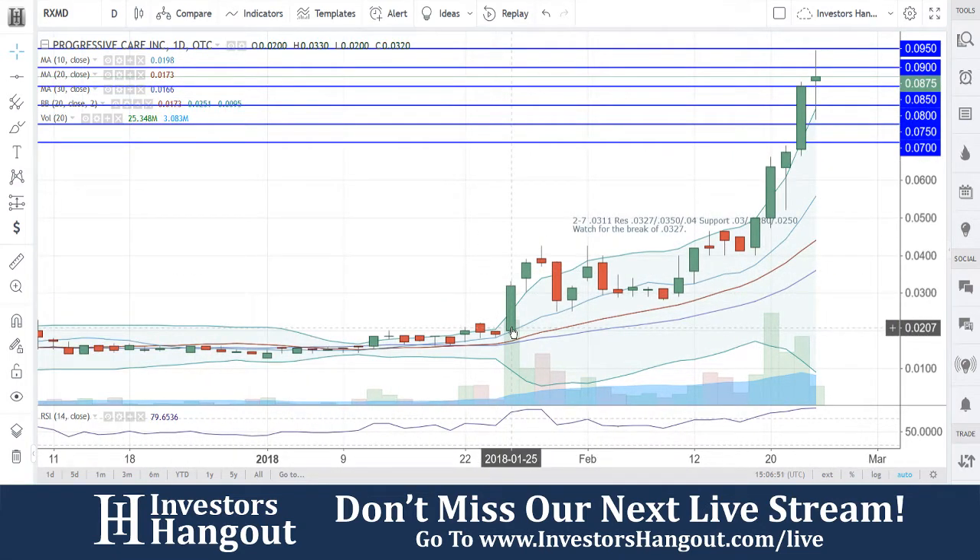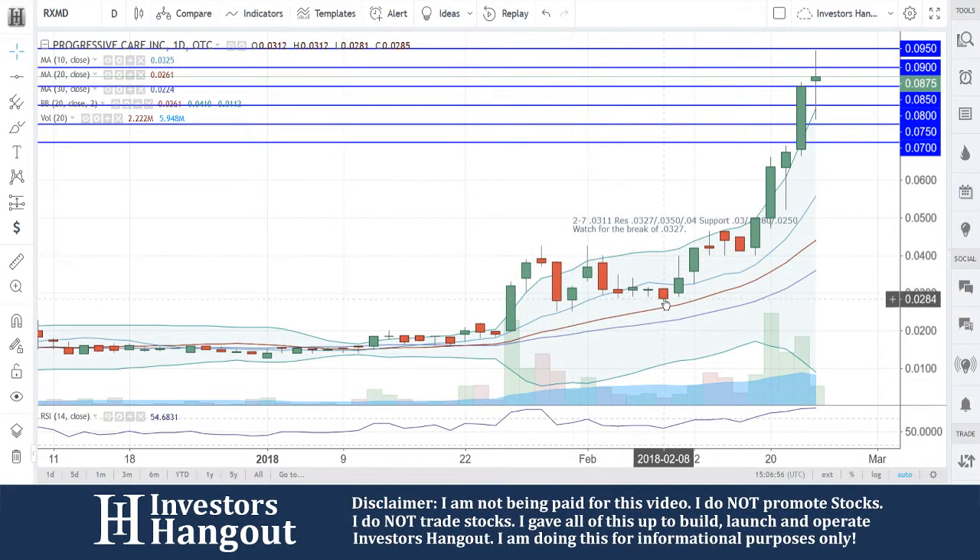Especially if we look over here at January 25th — just overall a beautiful chart. Nice move up, back down, the 10 and 20, and then right up off of there — just a huge move here in the last few days, very very nice move.